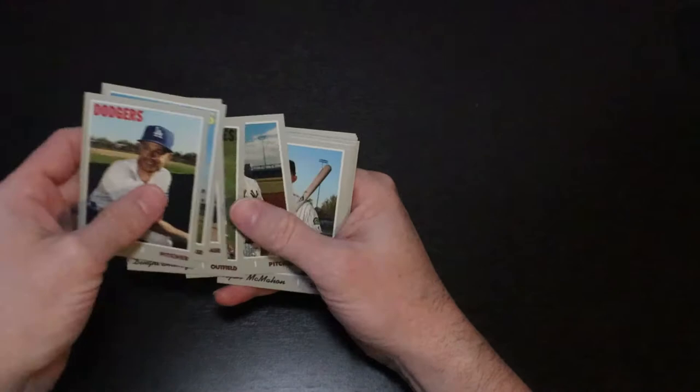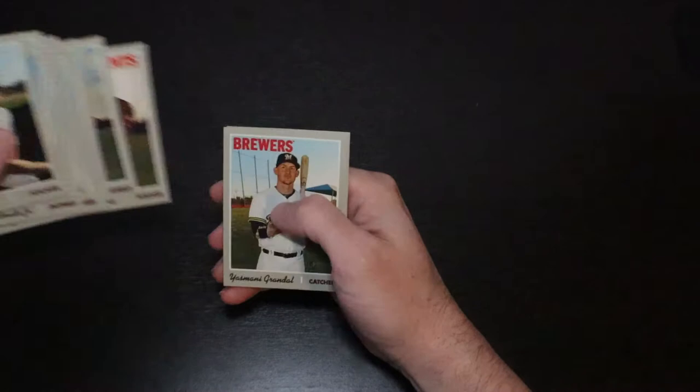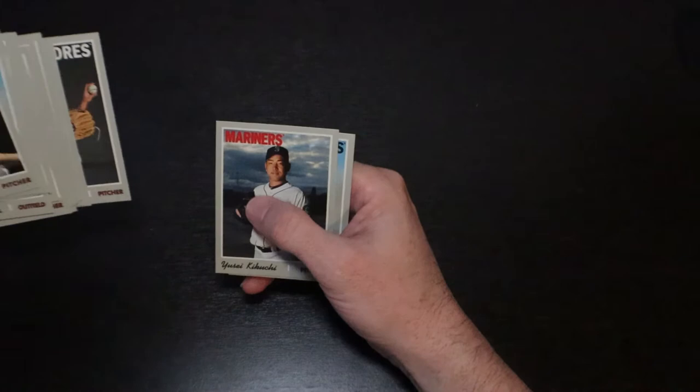Manny Machado, Zach Britton, Ryan McMahon, Alex Jackson, Brett Anderson, Jake Marisnyk, Derek Holland, Yasmani Grandal. And that was just horribly disappointing.